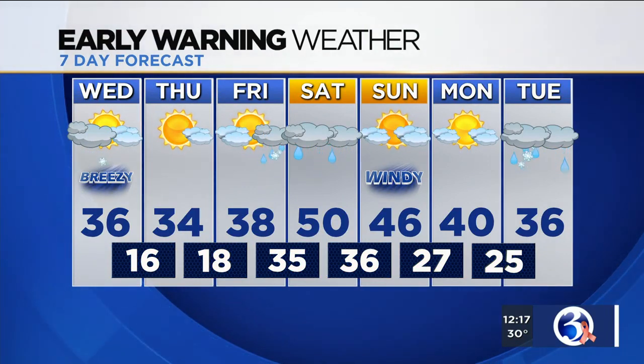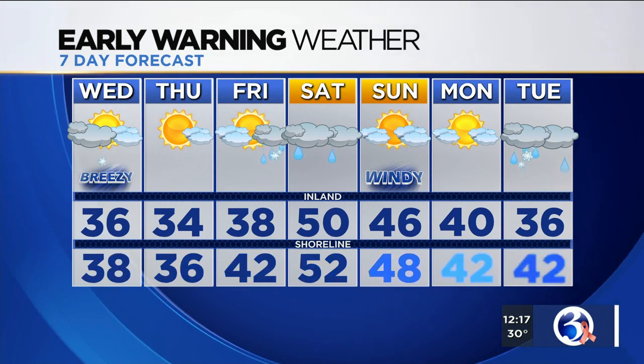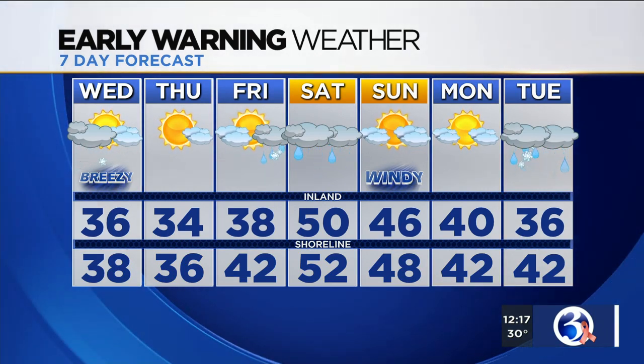That's how things are looking for the first half of the weekend. Sunday, behind that system, will be windy and trending a little bit cooler, with highs back in the 40s. Next week starts off on a quiet and dry note, then another system moves in as we head toward Tuesday, with temperatures in the 30s and low 40s.